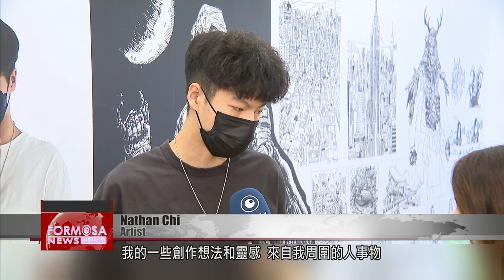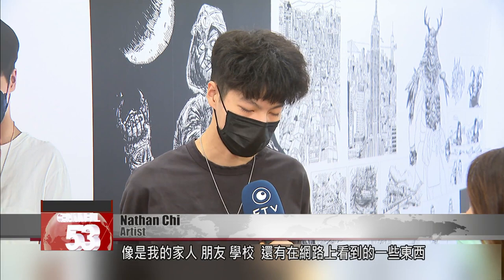such as my family, my friends, school, and some of the things I watch on the internet. Chee is a self-taught artist. He says he never drafts, and instead just picks up a pen and draws whatever comes to mind.